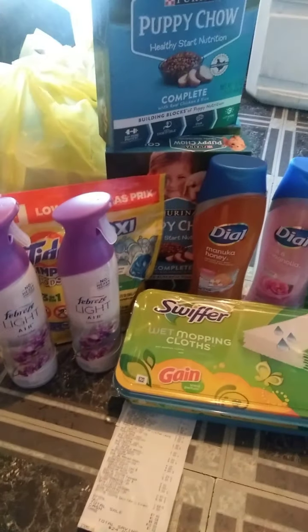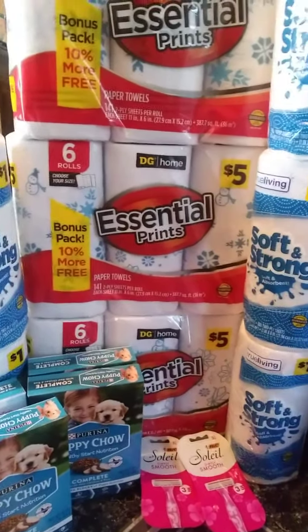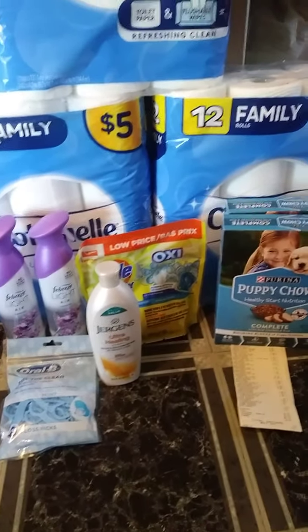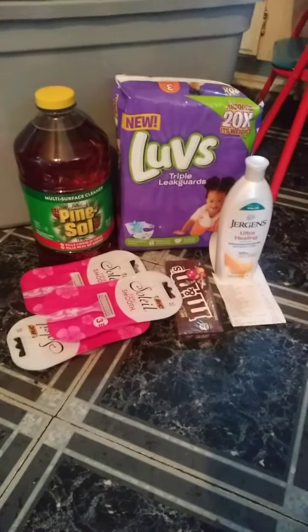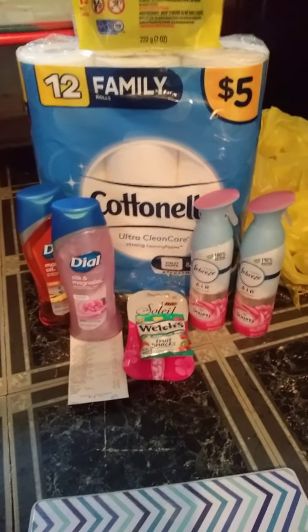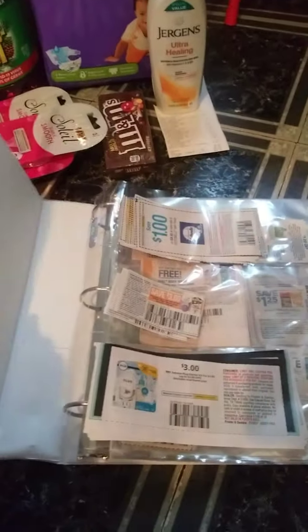I think these deals are really, really awesome today. I have a new coupon fairy and I am so excited — she is really, really awesome. If you live in Michigan and you are looking for a coupon fairy with good prices who will deliver to you, let you pick up, or mail coupons out to you, leave a message down below and I will ask her if it's okay to mention her in my videos. She is really awesome — I was like a kid in a candy store. I was so excited to meet her and get these coupons.